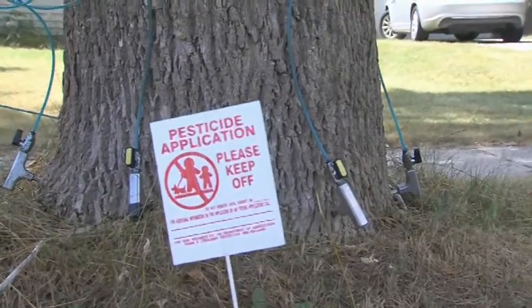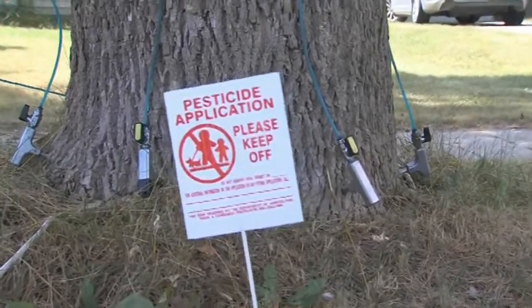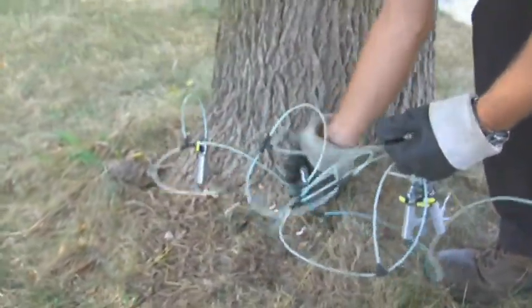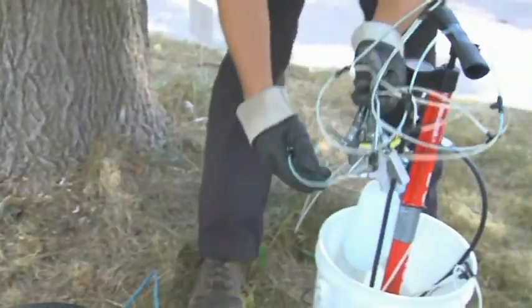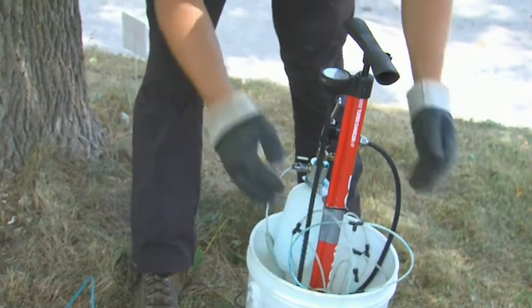As far as danger to people walking by, the pesticide we're using has the word 'caution' on the label, which is the lowest toxicity rating. There's really not much to worry about since it's all going right into the tree itself — nothing will be on the grass or in the air. As soon as I leave the tree, the blue dot will remain but nothing else will be there, and that tree is safe to be around.